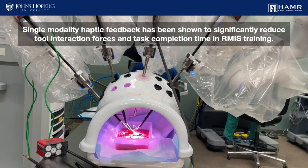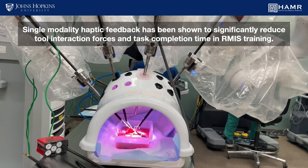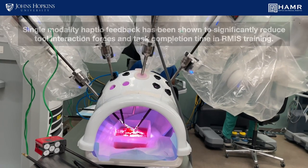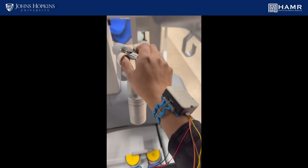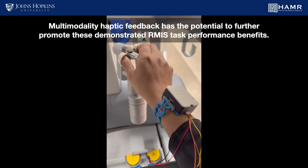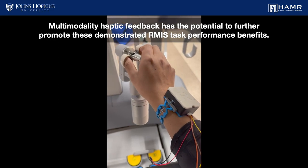Single-modality haptic feedback has been shown to significantly reduce tool interaction forces and task completion time in RMIS training. Multi-modality haptic feedback has the potential to further promote these demonstrated RMIS task performance benefits.